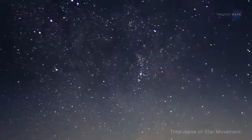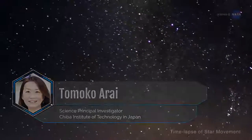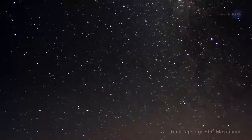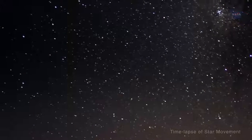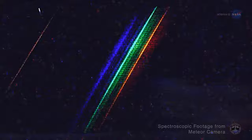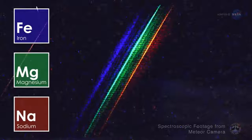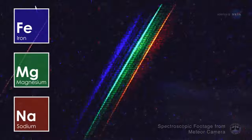Meteor science principal investigator Tomoko Arai of the Chiba Institute of Technology in Japan says: our observations focus on annual meteor showers, such as Geminids and Perseids, because their meteoroids originated from known comets or asteroids — so-called meteor showers' parent bodies. The spectral information will tell us the chemical makeup of the meteoroids and of their parent bodies. This can help us understand their origin and evolution.